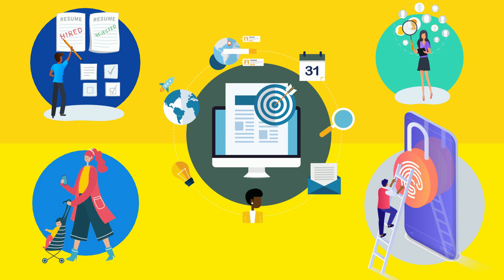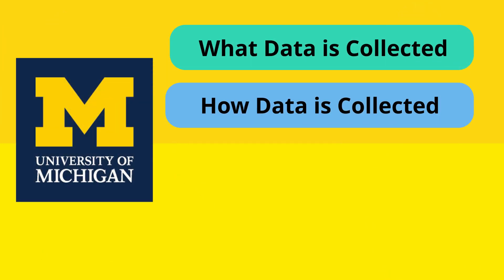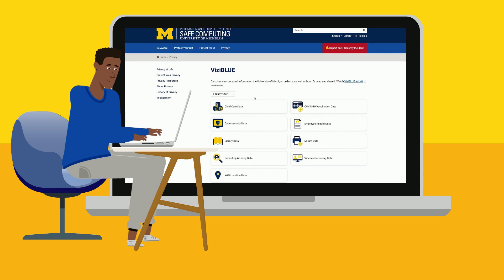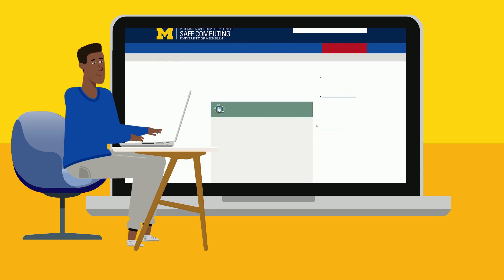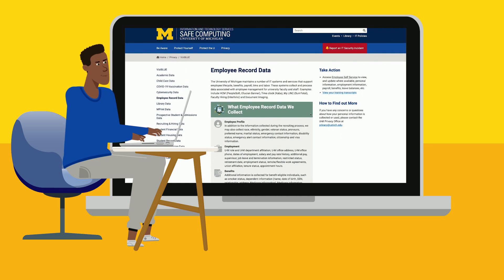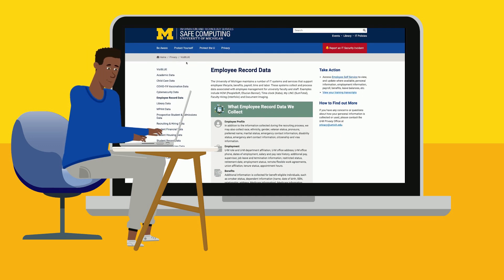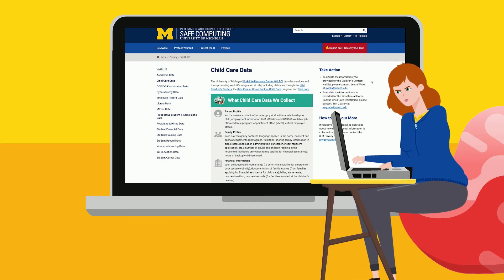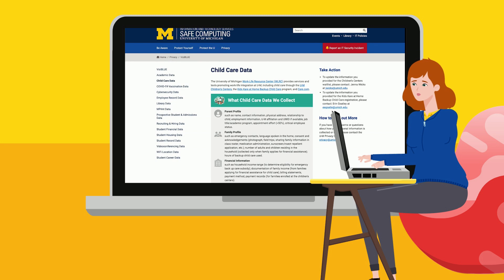With Visiblu, you can find out how a wide swath of information is collected and used by the University. The latest release provides U of M community members with the ability to filter data tiles by role and find out more about the University's data practices for many types of personal information. Each page also offers links to resources that help you view and, where appropriate or possible, update your data.